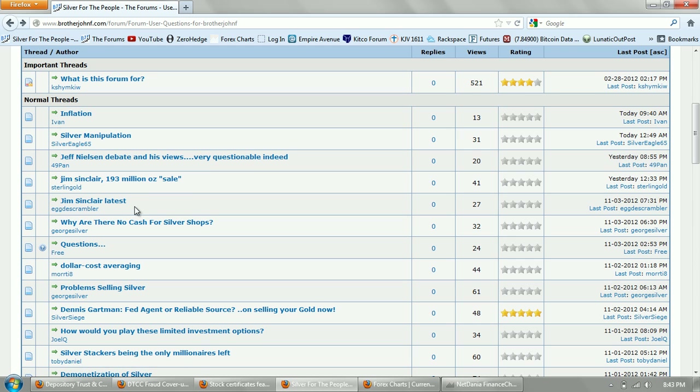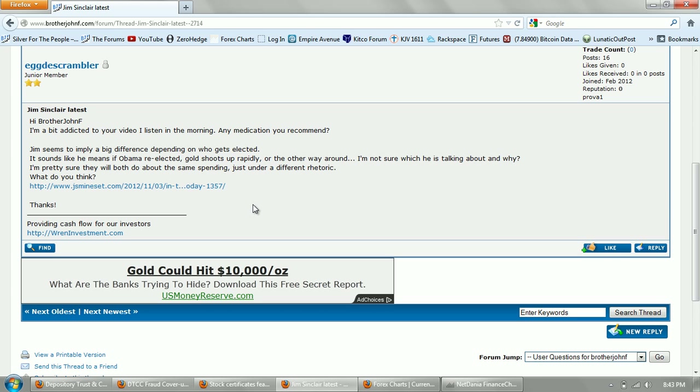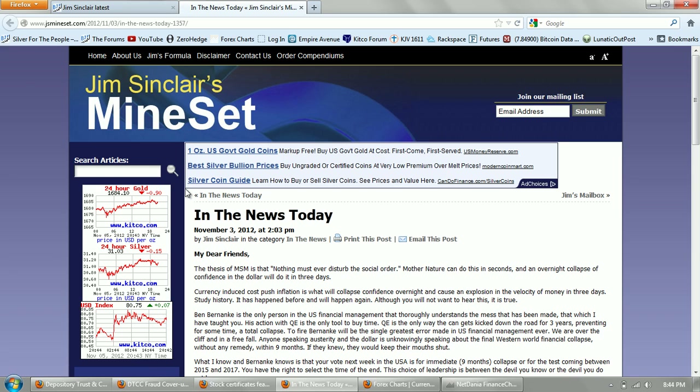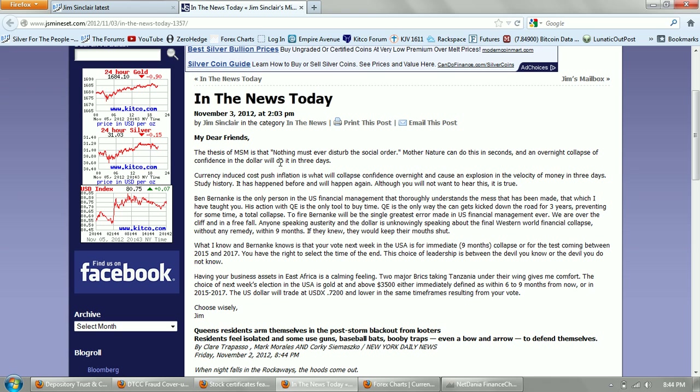The last questions are on Jim Sinclair. From Egg Scrambler: Jim seems to imply a big difference depending on who gets elected — it sounds like if Obama is re-elected, gold shoots up rapidly, or the other way around. I'm pretty sure they will both do about the same spending just under different rhetoric. So let's try to parse this carefully, because Jim Sinclair has been kind of hard to understand and perplexing.